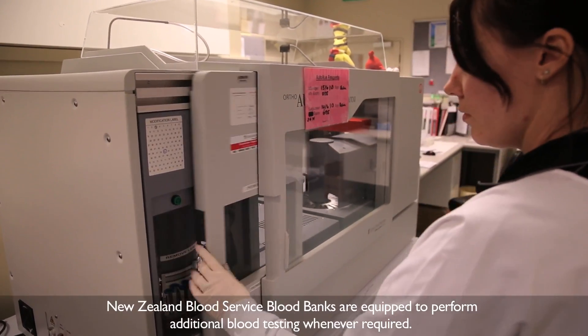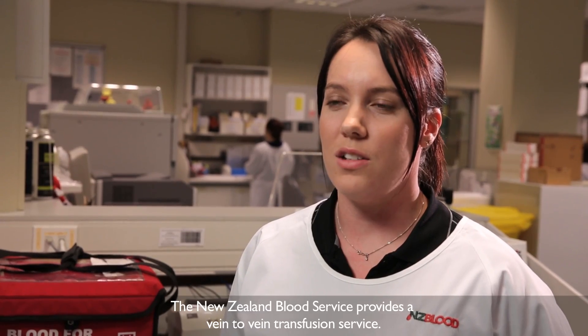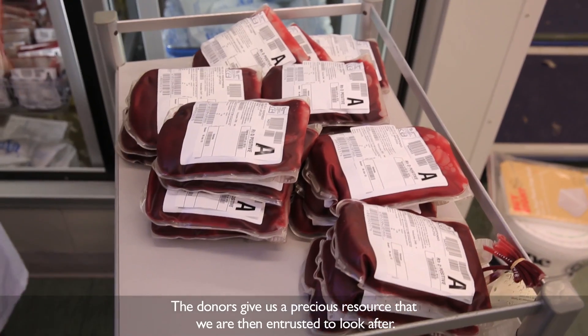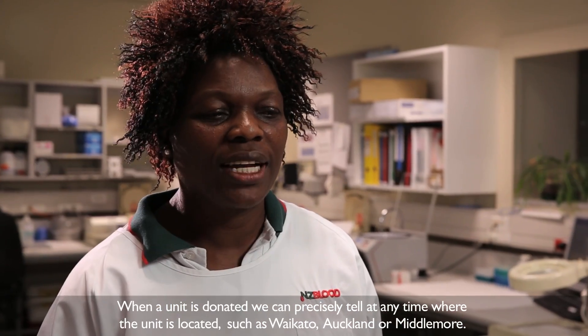New Zealand Blood Service blood banks are equipped to perform additional blood testing whenever required. New Zealand Blood Service provides a vein-to-vein transfusion service. The donors give us a precious resource that we are then entrusted to look after. If a unit is donated, we can precisely tell you at any period of time whether the blood is at Waikato,